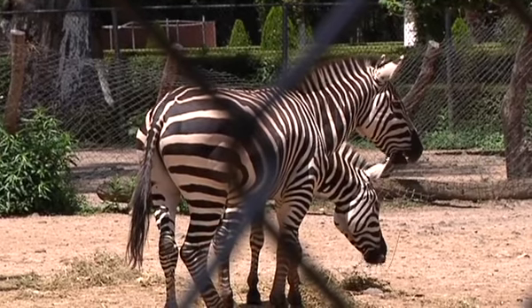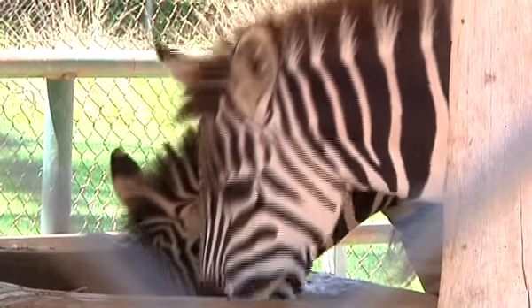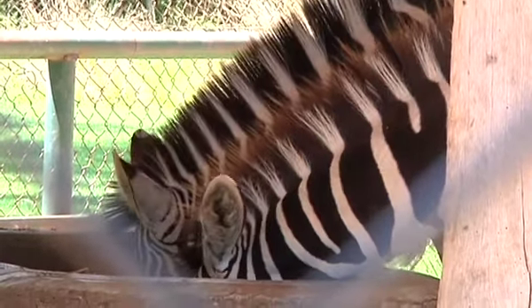Aunque nosotros no lo veamos a simple vista, ellas se pueden reconocer entre ellas mismas por este tipo de patrones. Ahora vamos a ver una especie que tiene un cuello larguísimo, que tiene manchas y unos cuernos. Xochitl García nos va a platicar un poco más sobre esta especie. ¿Qué será?